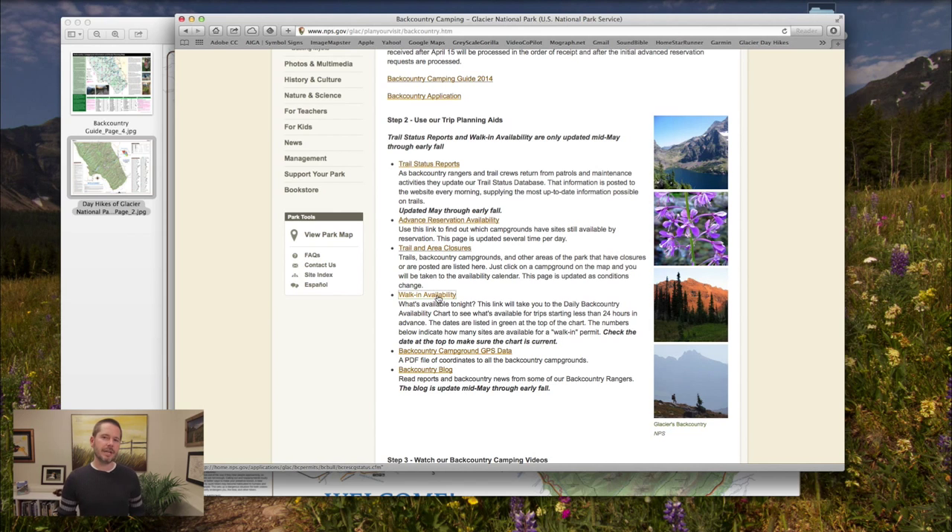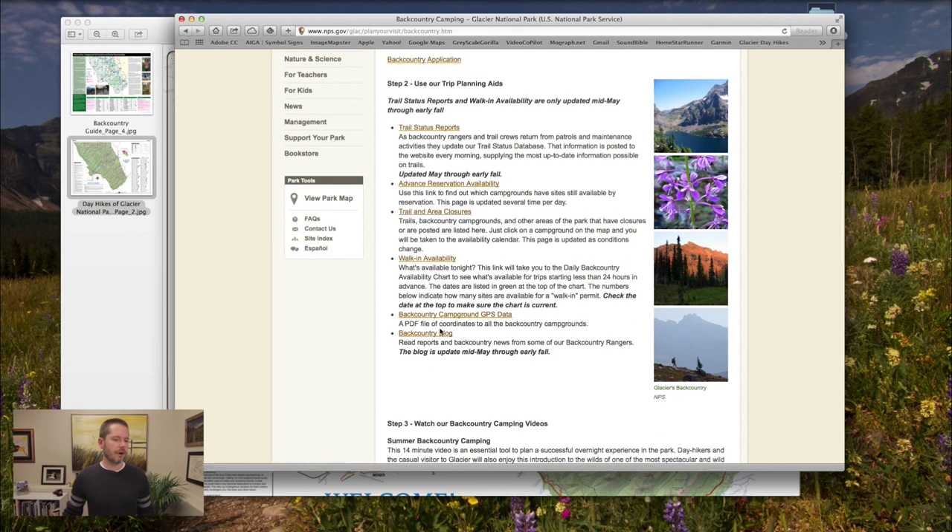I keep an eye on walk-in availability — this is actually how I get most of my trips. As I get closer to a trip, I monitor it, and you can get your permit the day before your trip. So if your trip starts on a Friday, be in there early on Thursday to get your permit if you can.